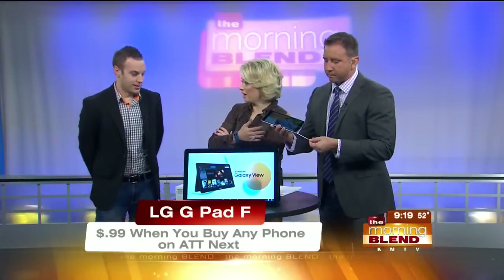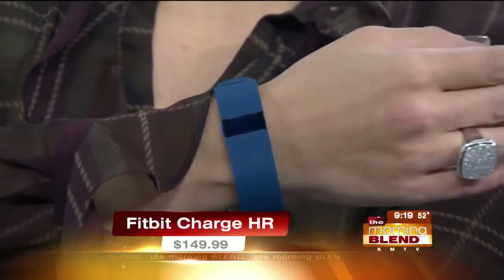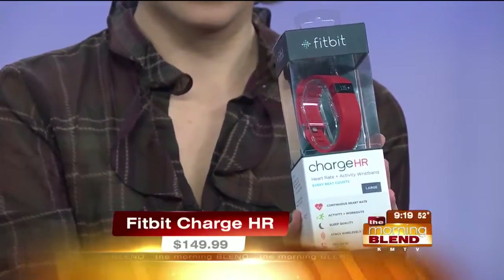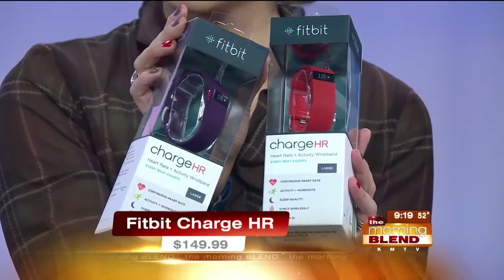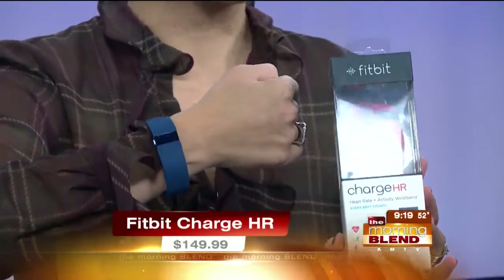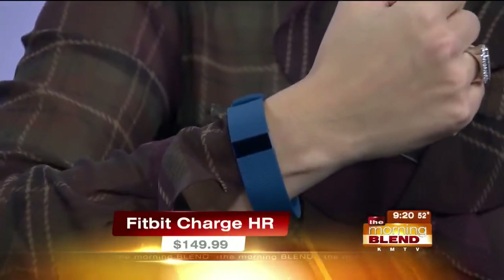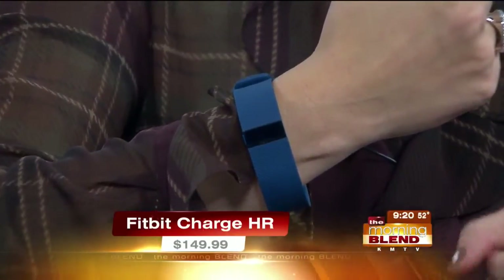Let's move on to what I'm wearing here, Koby. What is this? You're wearing the Fitbit Charge HR — one of the newest products we have. It has a heart rate monitor built in, always monitoring your heart rate. It comes in a few different colors: red, purple, black, and blue. You can monitor your heart rate 24/7, it monitors your workout instantly, keeps track of your steps, food intake, water intake. If you have a goal — say, lose four pounds — it'll keep track of that over a week, two weeks, a month. You set the parameters and it keeps track for you.